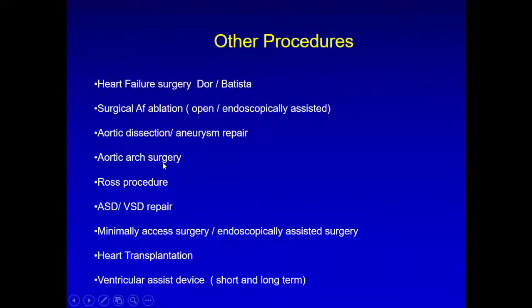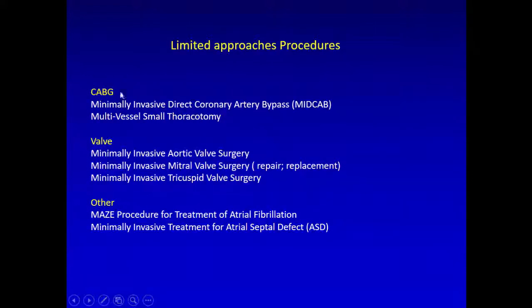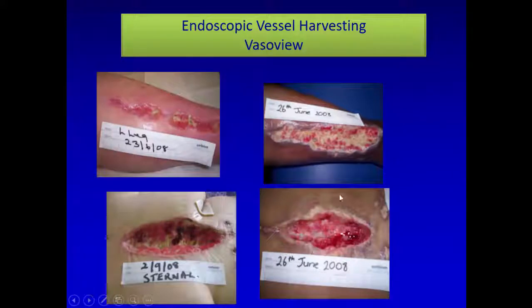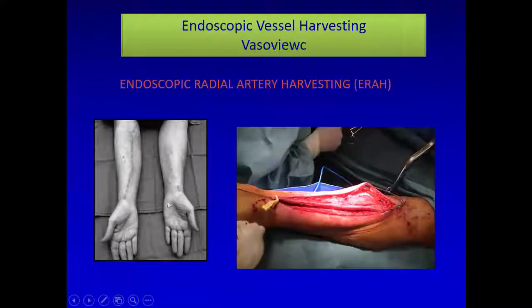Other minimal access procedures: minimal access applies to everything, and we need CT in most of these patients because we don't have access to all structures — we aim only at the target, whether it's the LAD for bypass, or the aortic, mitral, or tricuspid valve. For endoscopic vein harvesting, we now use one centimeter incisions instead of the long open approach, avoiding infection of the sternum — all the complications related to the big opening in diabetic patients are now gone.